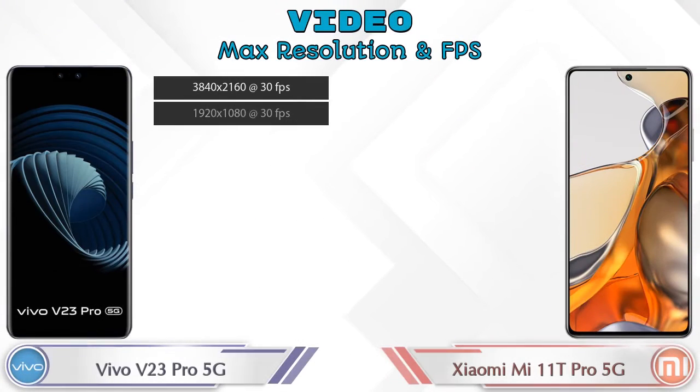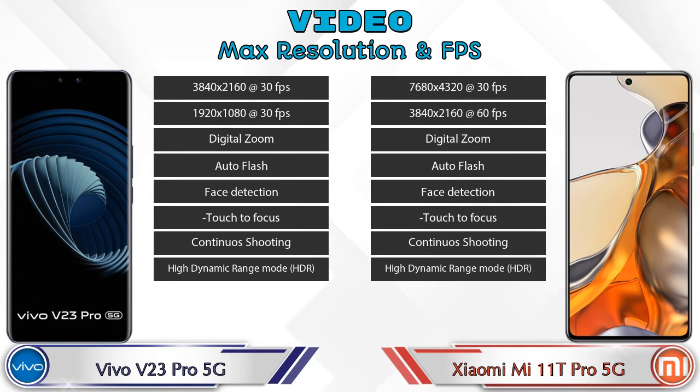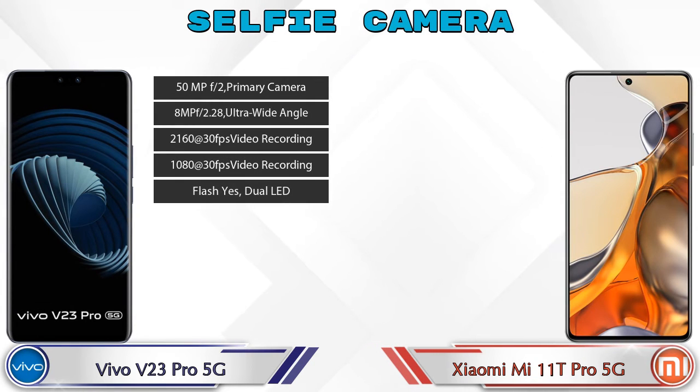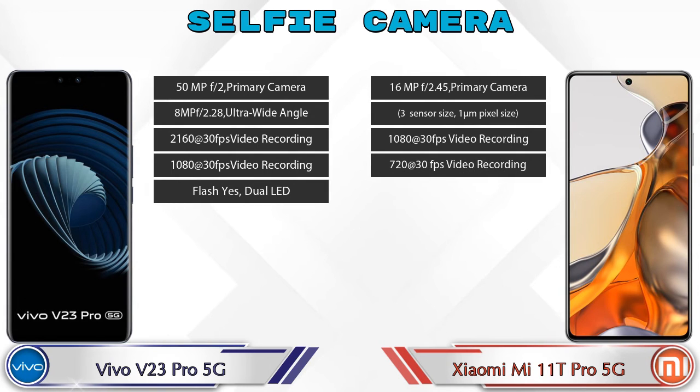Regarding video camera, both phones have different types of features available. Talking about the front selfie camera, the V23 Pro 5G has a dual camera with 5 different features available, and the 11T Pro 5G has a single camera with 4 features available.